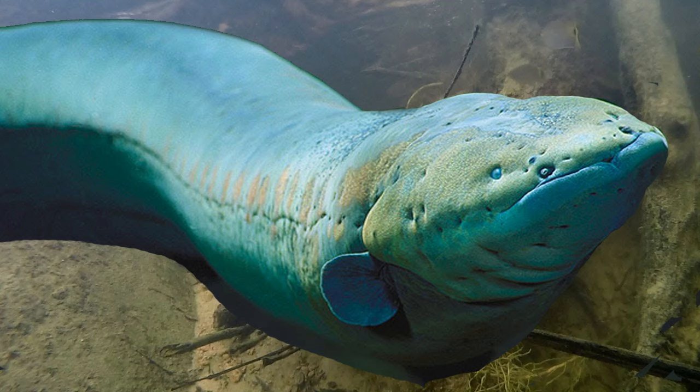Number two, we have the cowfish. These guys look ridiculous and that's why I like them — they're adorable and they look like a square. And for the honorable mentions, we have the lionfish: pretty cool looking and highly invasive.